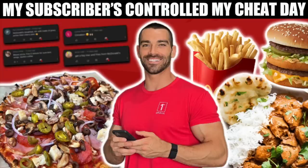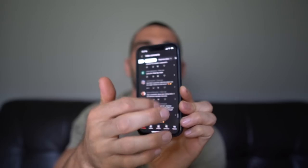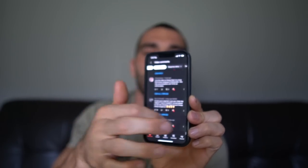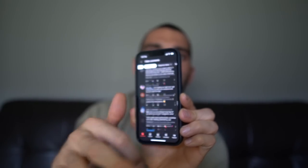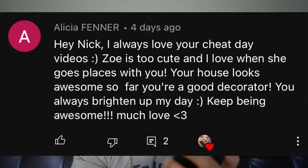Now it's time to announce the winners from last week's giveaway. The video was 'my subscribers controlled my cheat day' — all you had to do was be subscribed, like the video, and leave a comment below. The winner is Alicia — 'Hey Nick, I love your cheat day videos, Zoe is too cute, I love when she goes places with you, your house looks awesome, you're a great decorator, you always brighten up my day, keep being awesome, much love.' Congratulations on winning the Team Big Bites beanie — that will be shipped out once you send me your address.